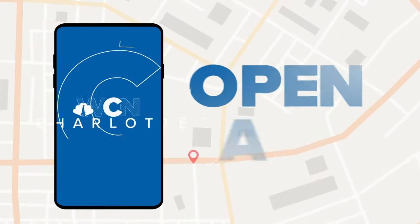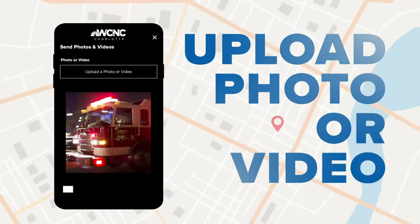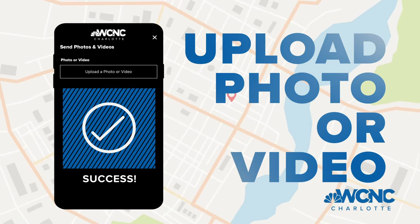Isaac's Halloween Town is on Scaly Bark Court in Mount Holly. He also goes all out for Christmas, so you'll want to check that out too. If you have a hair-raising Halloween display you'd like us to know about, snap a photo or video and upload it to the Near Me feature in the WCNC Charlotte mobile app — you might see that footage on air and online.